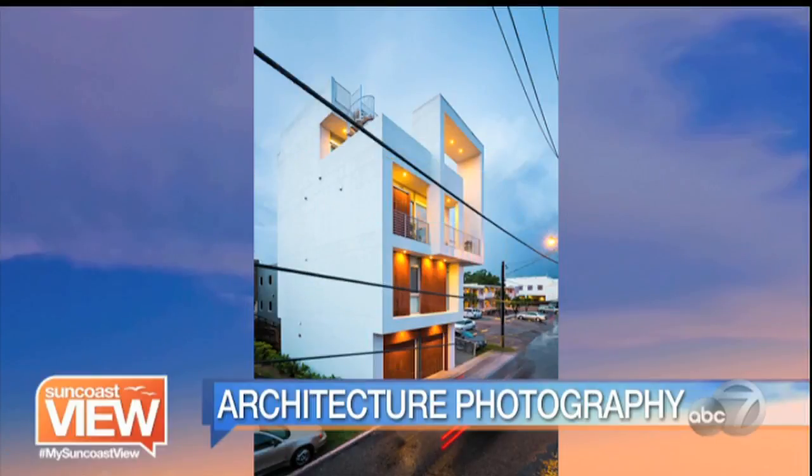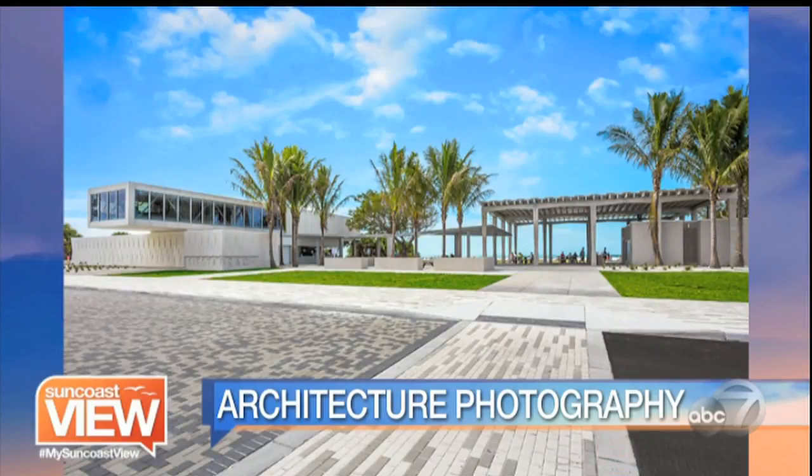Oh, that's amazing. So tell us what you submitted. What's this right here? That's actually the Ferguson Allie House, designed by a local architect named Guy Petersen. He's quite popular in the area and very accomplished. That home is on an alley kind of directly behind First Street, so downtown Sarasota. It's unique in the fact that it's a residence in the middle of downtown.